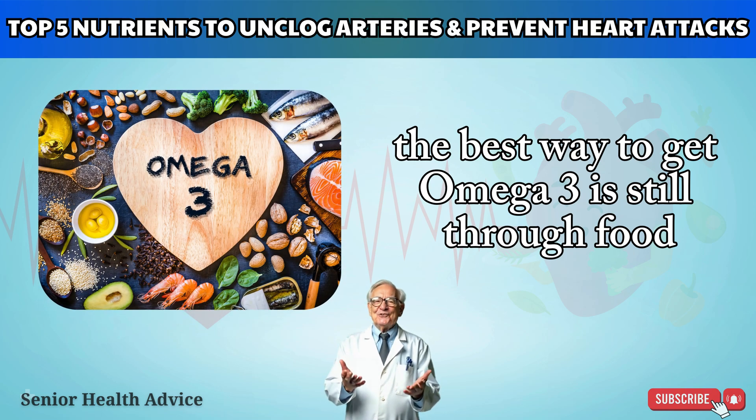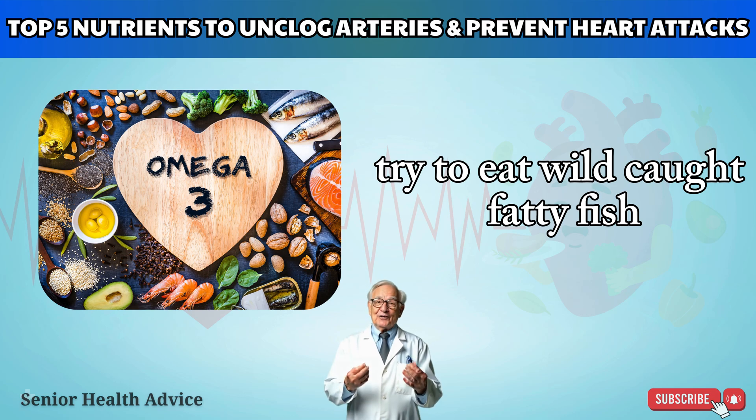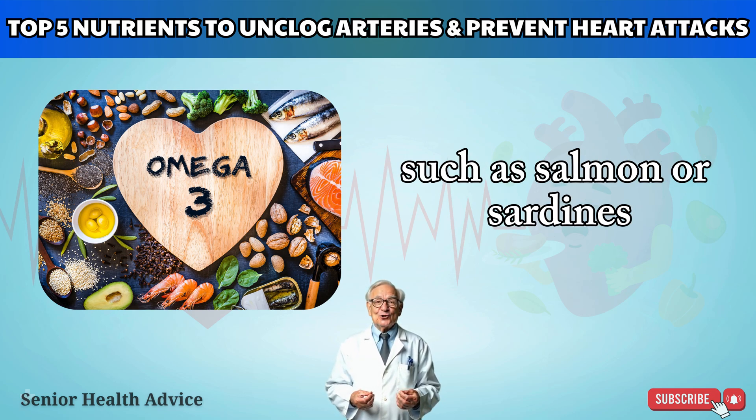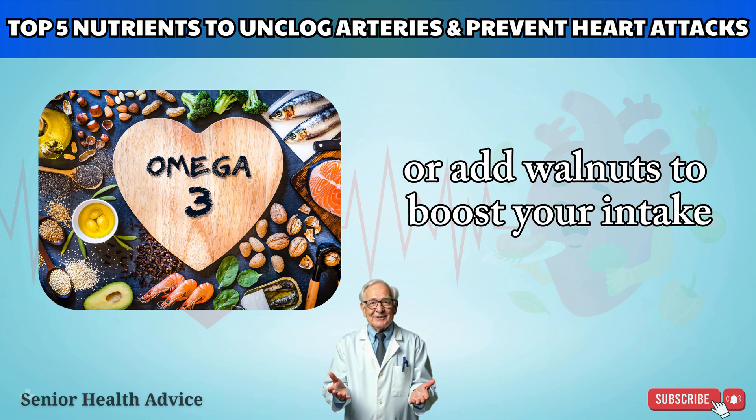The best way to get omega-3 is still through food. Try to eat wild-caught fatty fish such as salmon or sardines two to three times a week, or add walnuts to boost your intake.